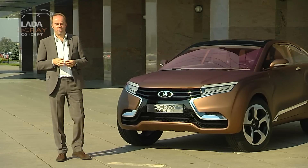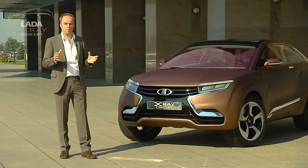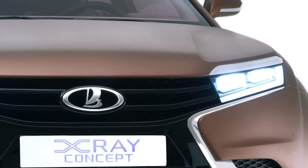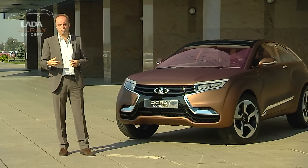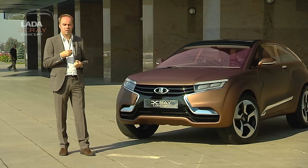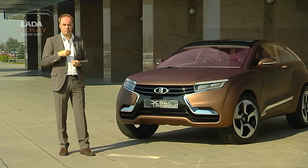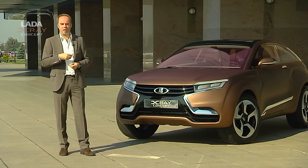One of the most important aspects of the LADA X-Ray concept is the front of the vehicle. With this car we've tried to define the new face of the brand — something that's very important to get a front end, a face of the car, which is very dynamic, sporty on one side, which has a lot of character, bold, but also something which is recognisable and unmistakable.